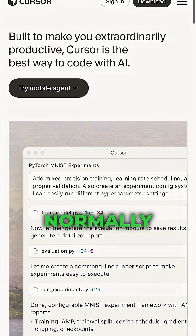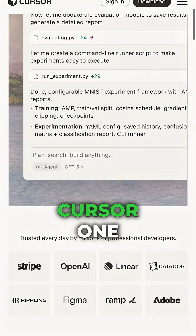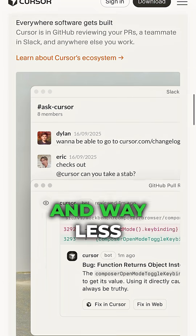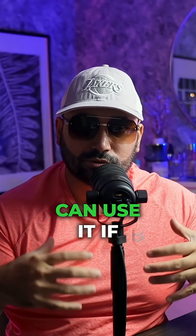Here's why that's huge. Normally, companies hire big teams of expensive programmers. But with Cursor, one programmer can suddenly work like 10. That means faster features, fewer bugs, and way less money spent on salaries.